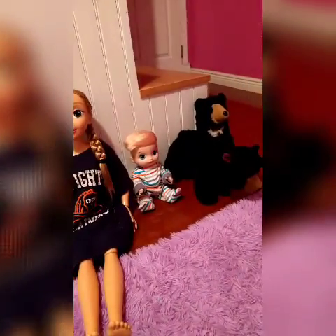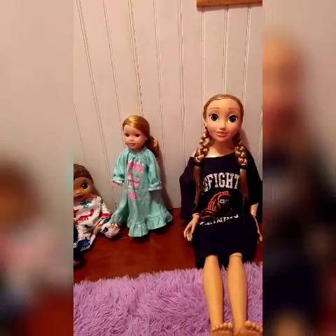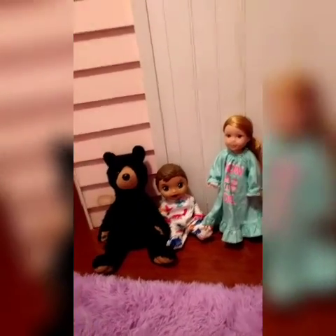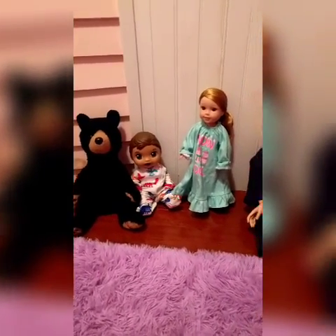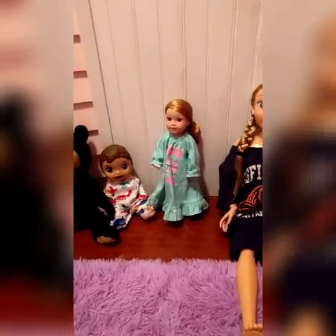Okay, so now while I go help my mom set the table for dinner and eat my dinner, my babies — like every night — like to just hang out and watch a movie or play a game. So I'm going to have them hang out and watch a movie, and I will see you guys when I'm done with dinner.